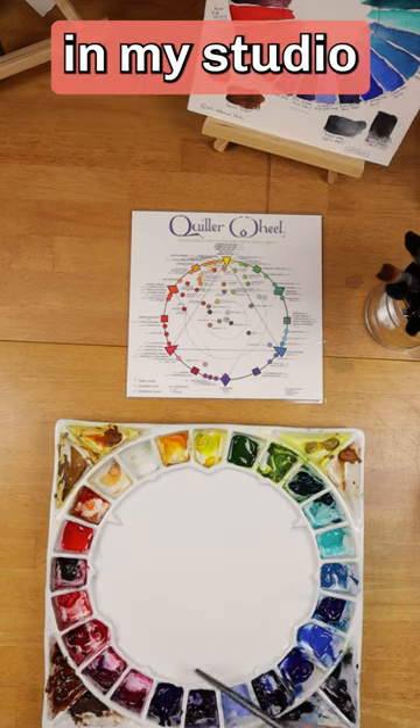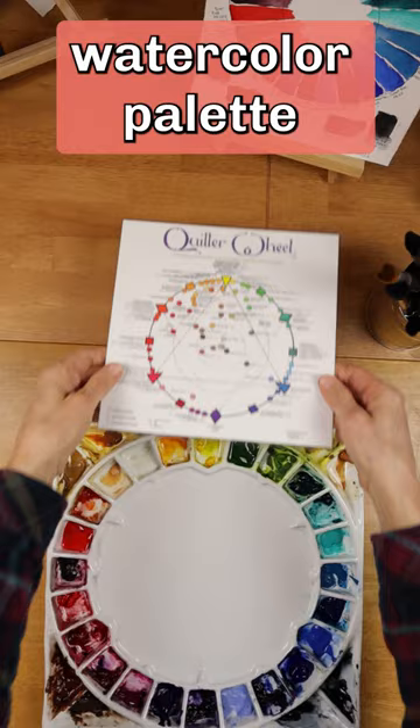When I'm painting in my studio, this is my favorite watercolor palette. It's the Stephen Quiller Porcelain Studio Palette with 32 Wells.